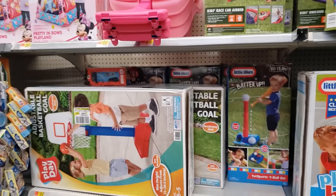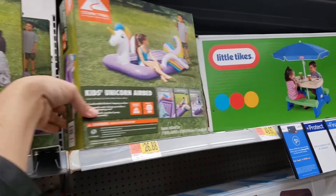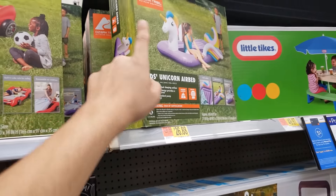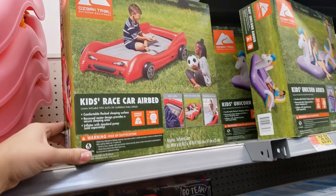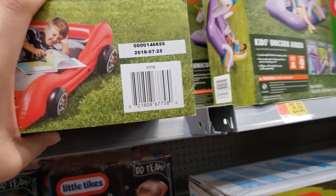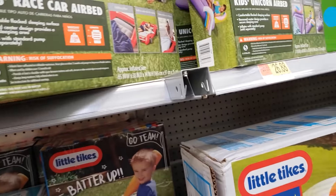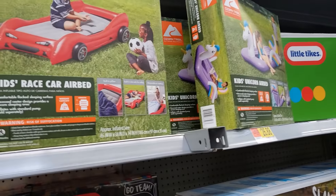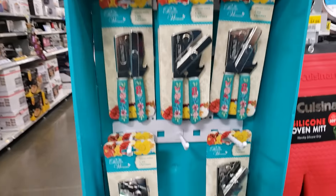In the regular toys aisle I found more air beds — the kids unicorn air bed, bunch of those at $7. They also have the kids race car air bed, which is sold out everywhere, but this store is really stocked up. Here's the UPC — this one is coming up $9 and the other is $7.